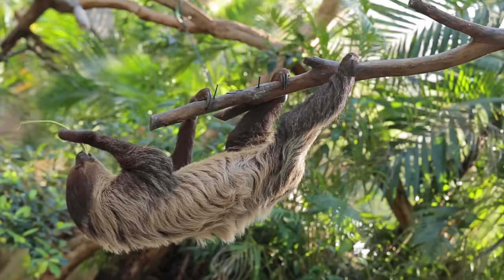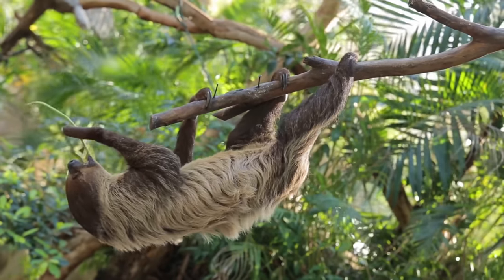And don't forget to stay until the end to try your hand at our Pointless Quiz.